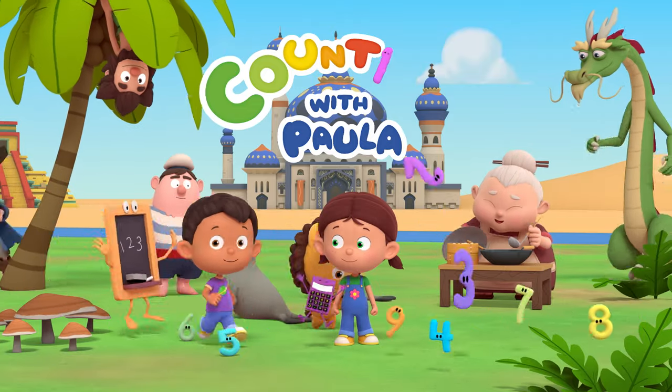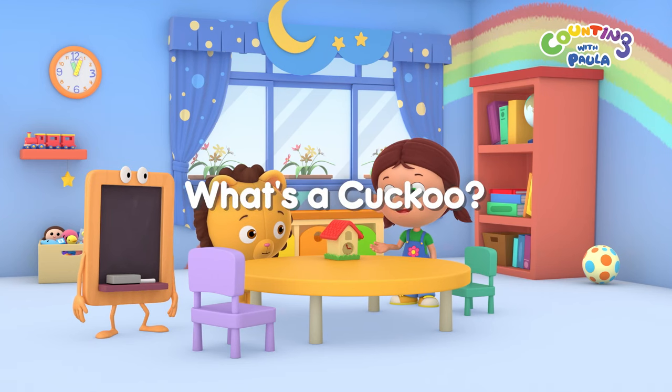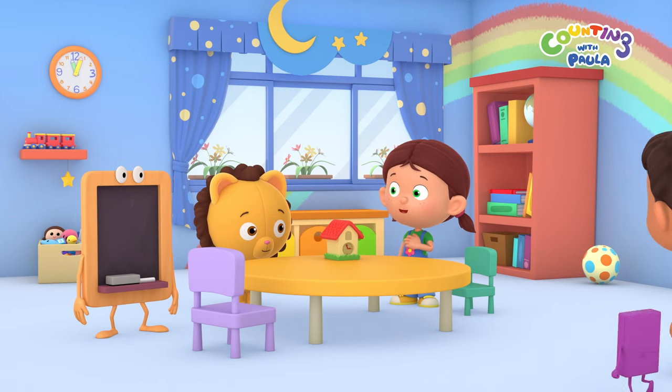Adventure time again, with me and my best friends. Check out my new cuckoo clock! Isn't it awesome?